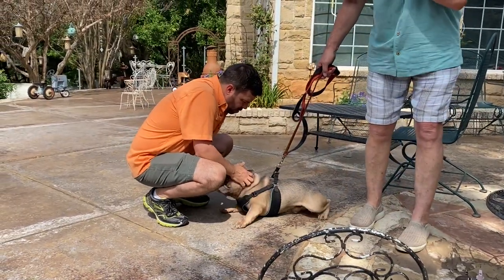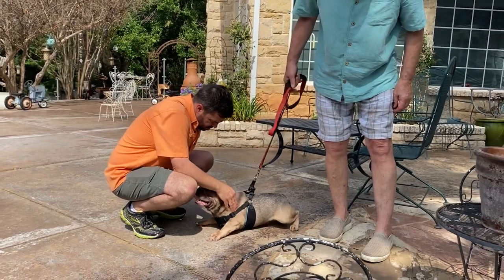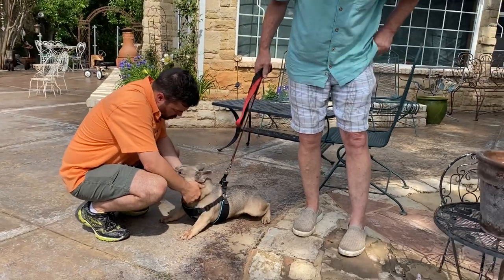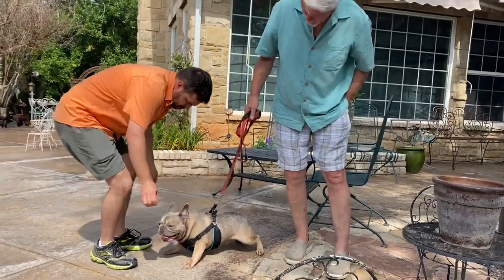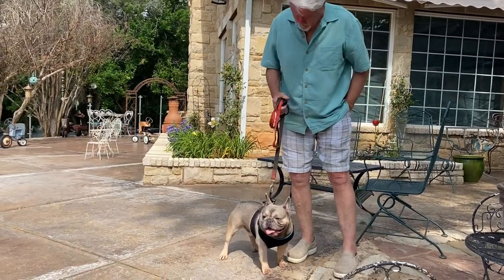His daddy was Jug and his mama was Serum. I actually bought Serum from Tennessee a long time ago, produced a litter of six, and we kept this boy right here because we really liked him. It was a good move because he has been proven to be a very, very good dog.